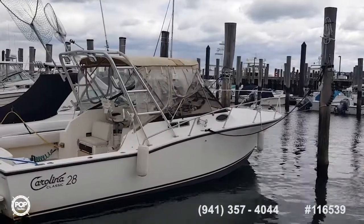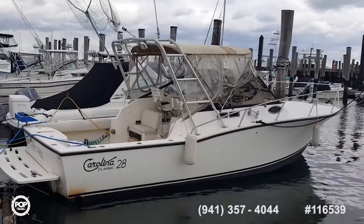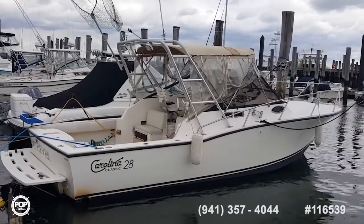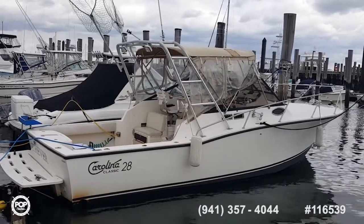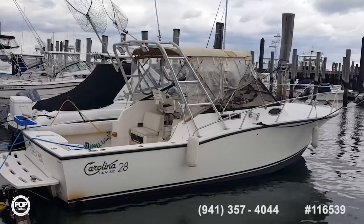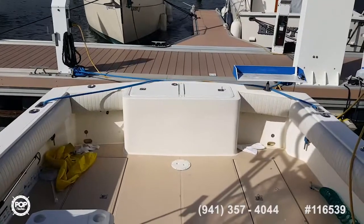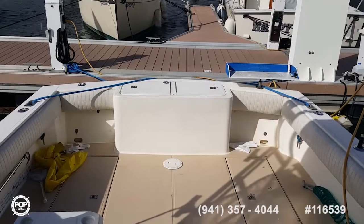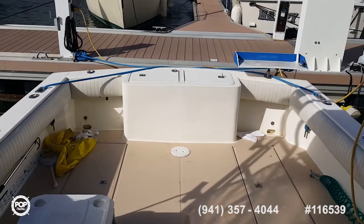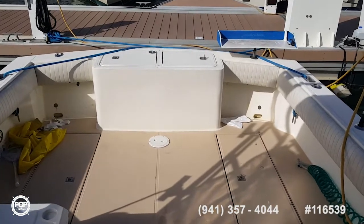We'll take one more of the starboard side and take some video and photos of the engines. Unfortunately the owner couldn't make it down today, so we're not going to be able to get the engine started or go out for a nice little test ride, but we'll try to get some other information at a later date. Captain Rob aboard the 28 Carolina Classic 1995, twin 7.4-liter MerCruiser engines with Bravo 3 drives — and the owner loves to fish.